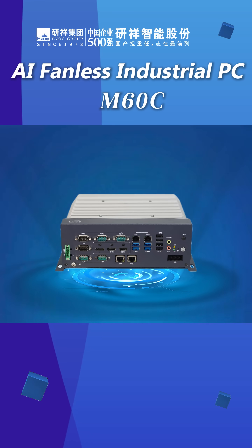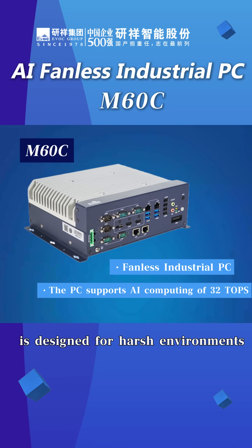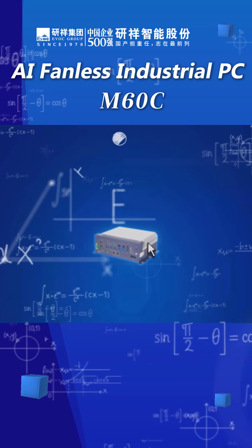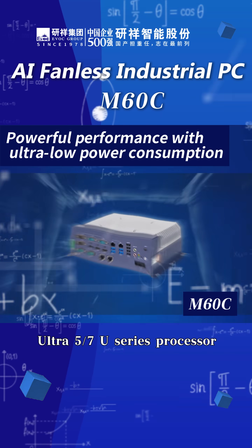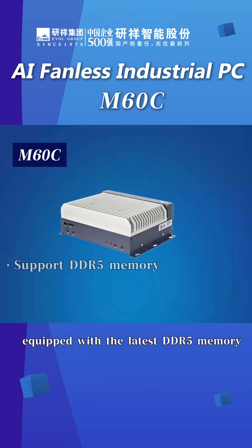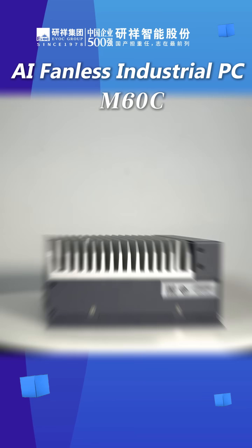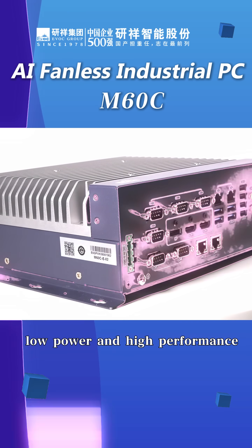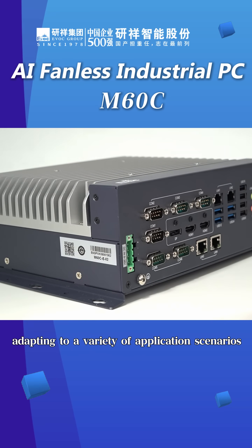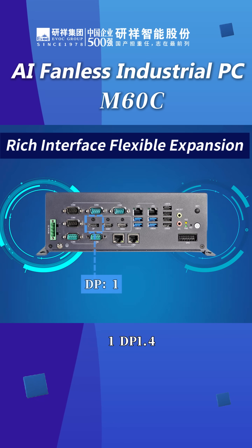EVOC M60C is an AI-focused industrial PC designed for harsh environments, based on Intel Core Ultra 5/7 U-series processors. Equipped with the latest DDR5 memory at frequencies up to 5,600 MHz and a maximum of 96 GB, it features a small size, compact structure, low power consumption, and high performance, adapting to a variety of application scenarios.